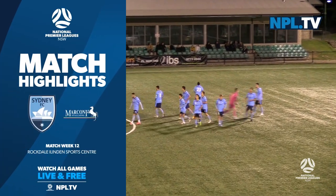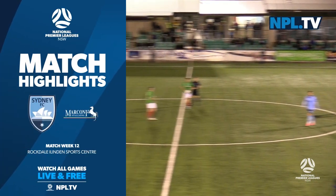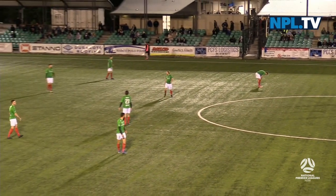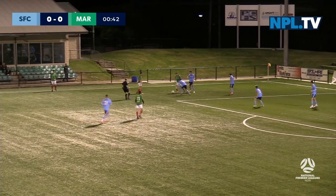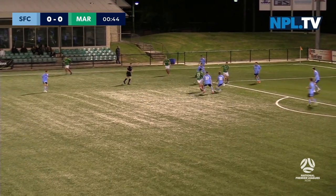Both sides being without luck in recent weeks, they're hoping tonight we'll see a change in fortunes. Thanks for your company on NPL TV. Adam Santorosa here with you. Look at the breeze across the ground here at the London Sportsman.